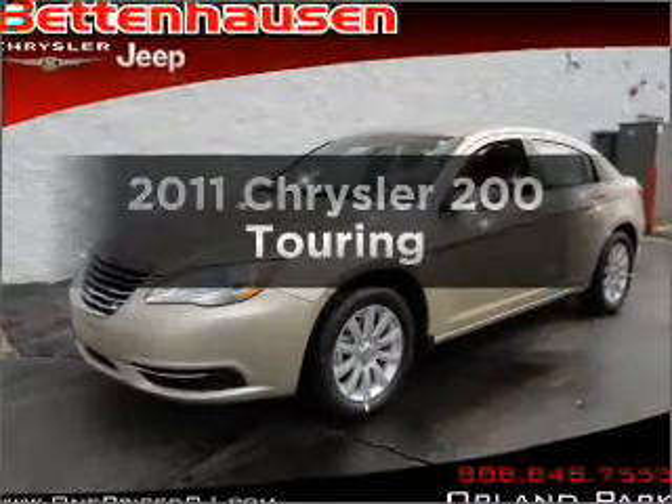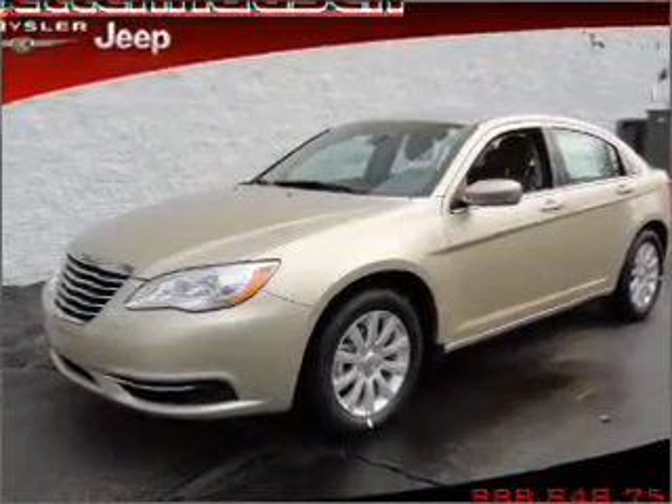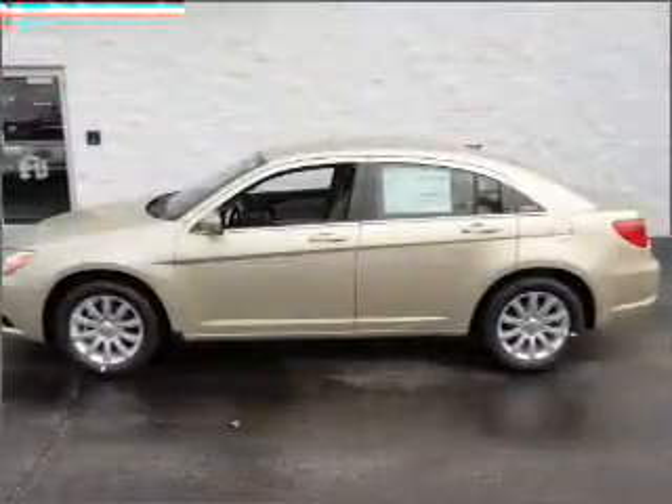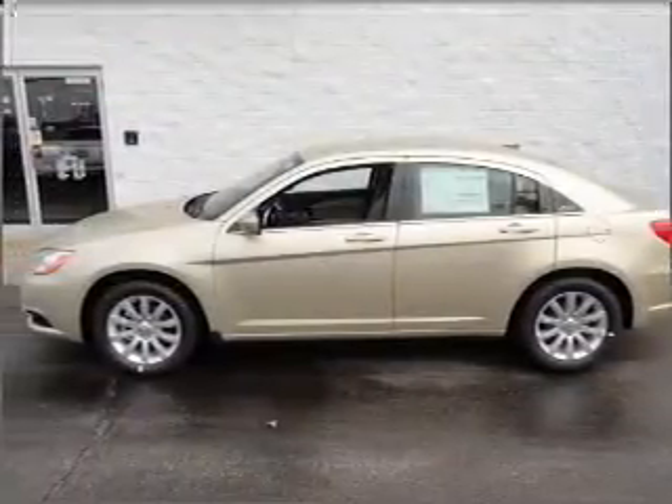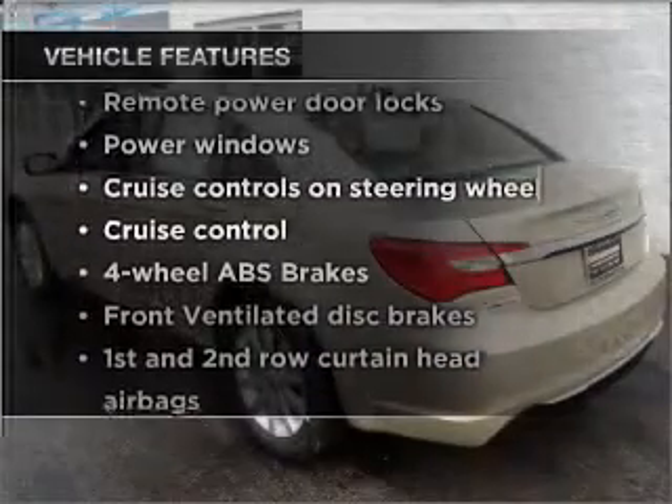Everything you need under one roof with this great vehicle, featuring an efficient four-cylinder engine connected to a smooth-shifting automatic transmission. Brake safely with the anti-lock braking system, plus enjoy these notable features that are included in this vehicle.